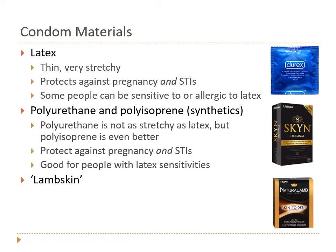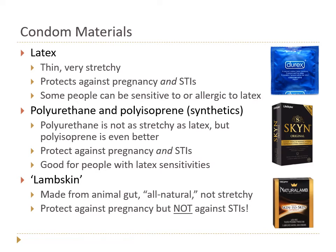Finally, there are lambskin condoms — not actually lambskin, but made from animal gut, quite literally sausage casings. They're often marketed as all-natural and do allow for heat transfer. However, they're not stretchy. Most importantly: they protect against pregnancy, but because it's a natural membrane with tiny pores, bacteria and viruses that cause STIs can get through. Lambskin condoms do not protect against STIs like gonorrhea, chlamydia, or HIV. They're also expensive and harder to source.